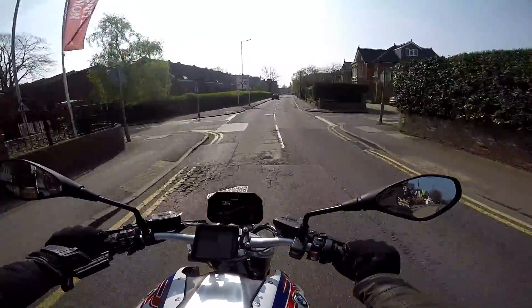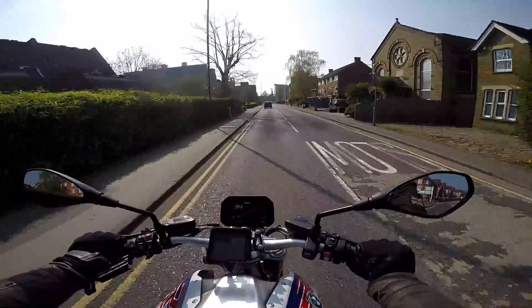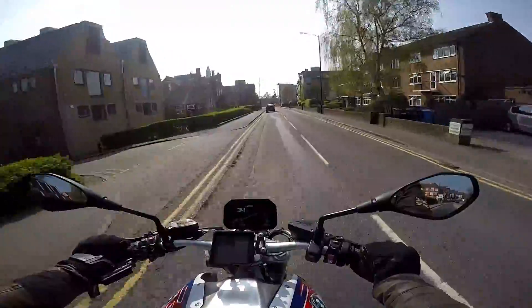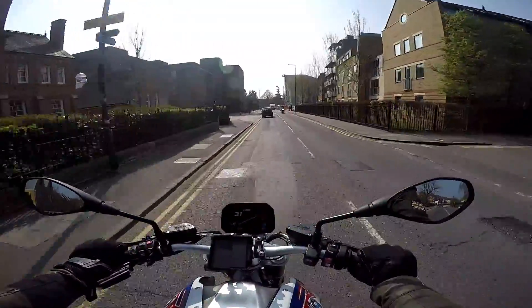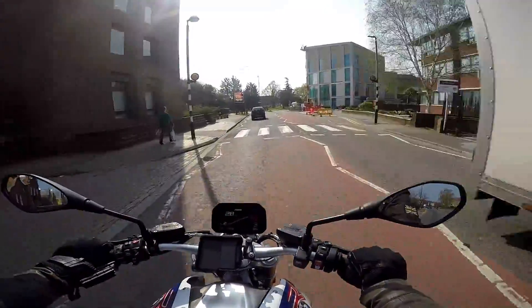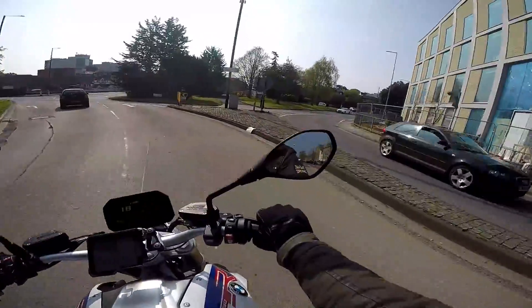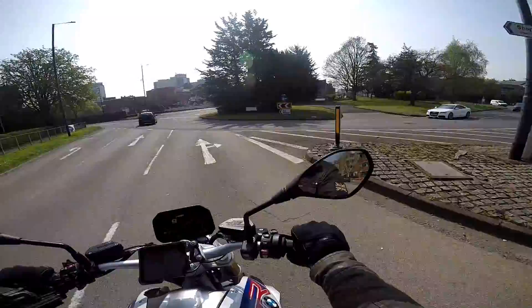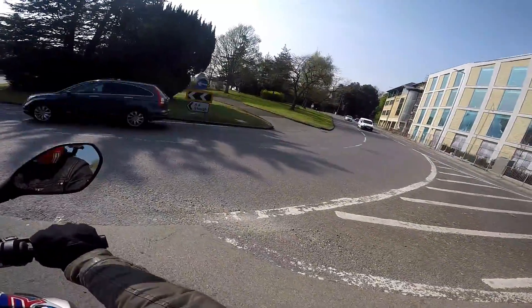I have to admit I wasn't particularly looking forward to riding this bike, because to me it just looked a bit meh. I didn't really understand who the bike was for. If you want a bruising naked bike, there's all sorts of stuff on the market now — you can get yourself a Speed Triple, or if you want to go really hooligan, then you're into Super Duke and MT10 type territory, or Aprilia Tuono. I'm not sure if you wanted a naked bike why you'd go with a boxer engine machine.